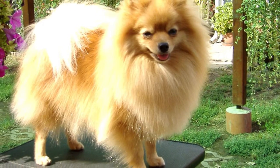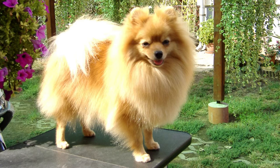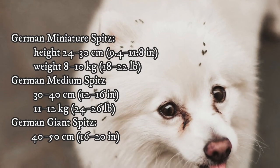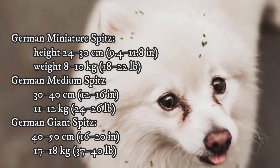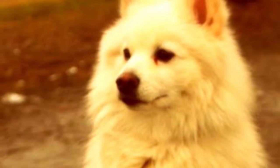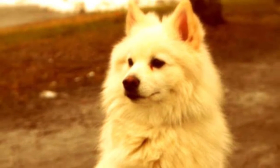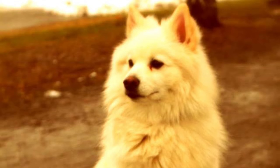There are actually three size types of the German Spitz: the German Miniature Spitz, German Medium Spitz, and German Giant Spitz. You can see the sizes of all three types on the screen. Most commonly, when people talk about the German Spitz, they mean the medium type, also known as the Mittel. But size is not the only difference in the appearance of these two dogs.